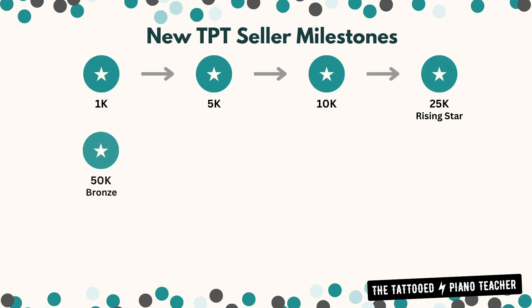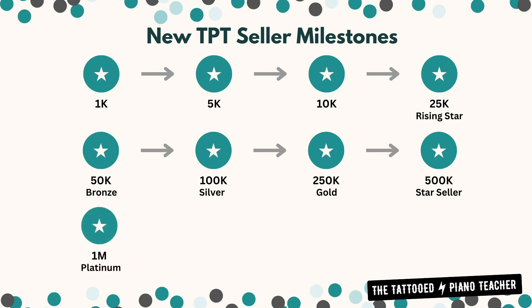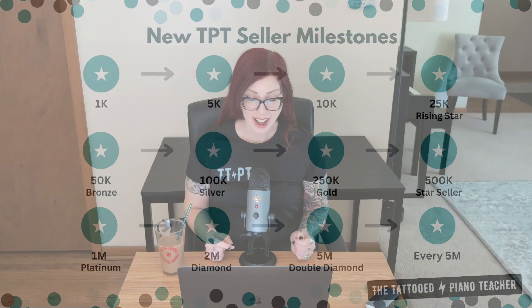Next is $50,000 — the Bronze milestone — then $100,000, the Silver milestone, $250,000, the Gold milestone, $500,000, the Star Seller milestone. And then we jump up to $1,000,000 in earnings — the Platinum milestone — $2,000,000, the Diamond milestone, $5,000,000, the Double Diamond milestone, and then every $5,000,000 after that. Wow.